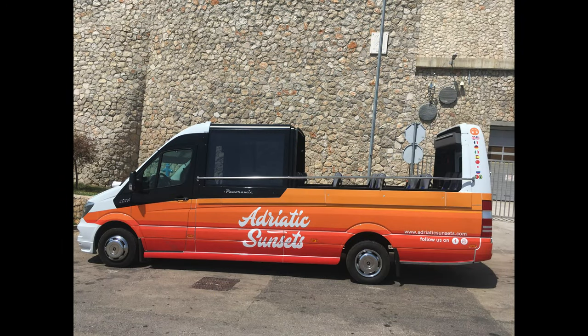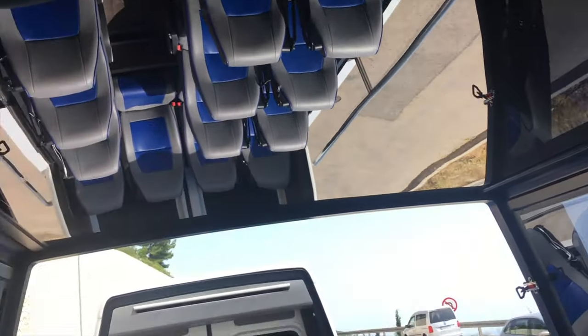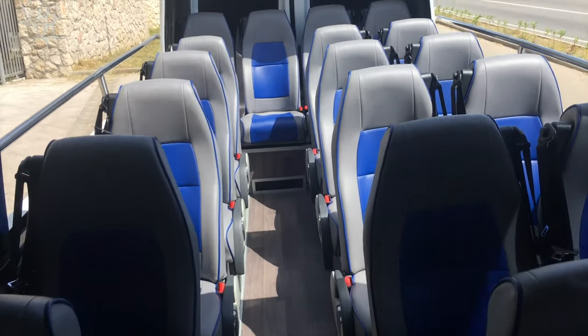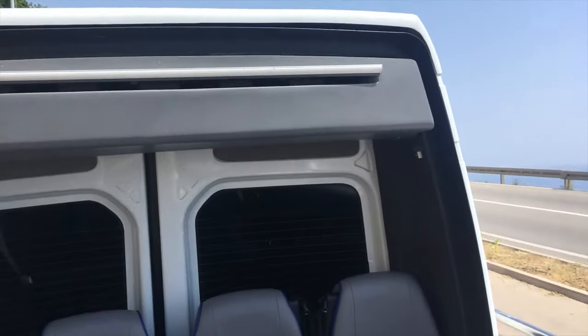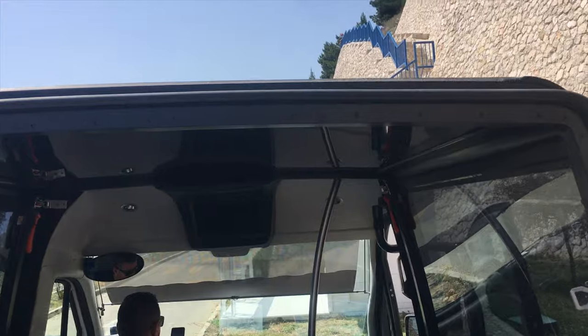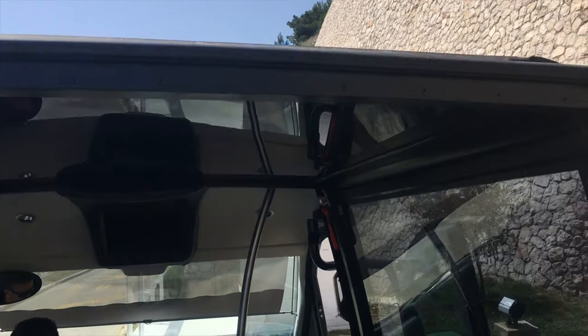Hey there, if you're into the van life thing, this is something I wanted to share with you. When I was driving through Croatia last year, I found this van — and obviously it's a tour bus — but I'd never seen a convertible sprinter van before, so I tried to look them up online and couldn't find them anywhere. The only other place that had them was a winery that does tours, with a van very similar to this one.